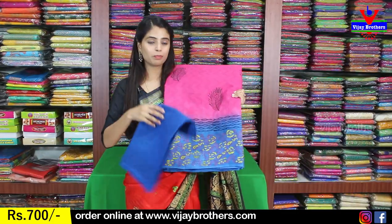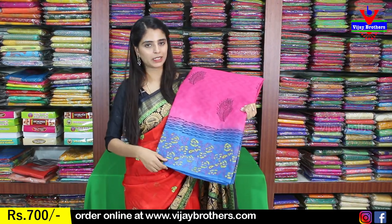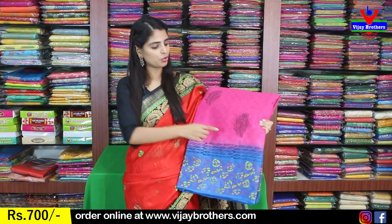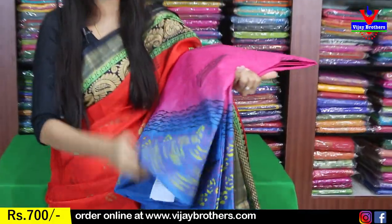Next beautiful color is pink with blue color combination. There is a contrast blouse. The sari is complete printed variety with a large-size printed border. Beautiful peacock print — looks like a peacock tail feather pattern, beautifully printed. The price is $795.